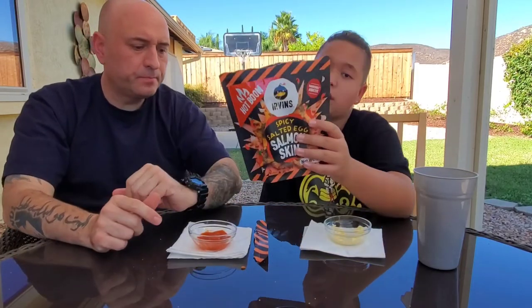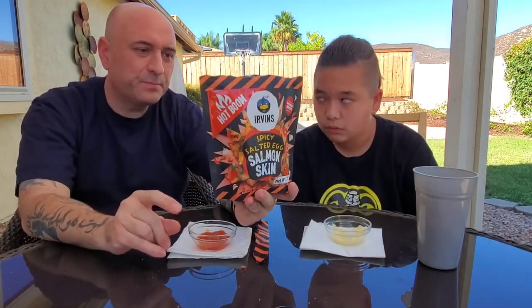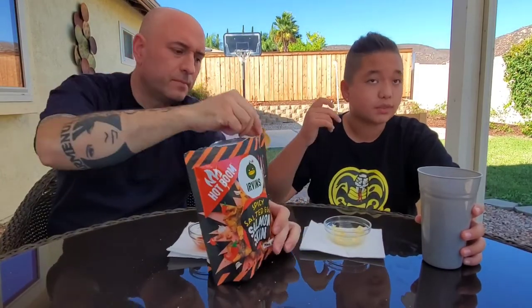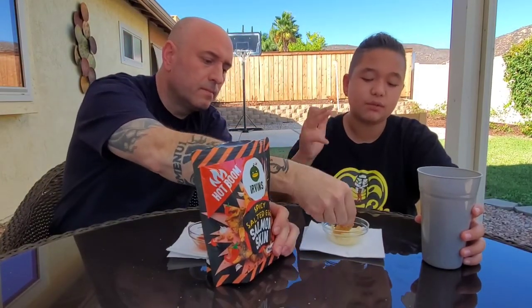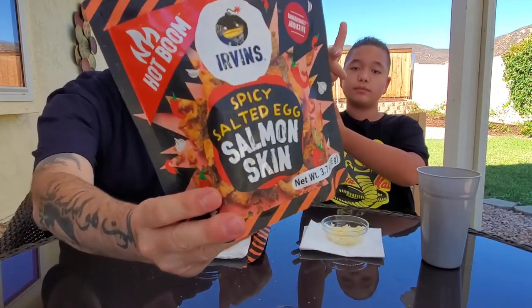I'm going to show the red chilies on the back — see? This one I recommend. The other one, no. This little bag here is 3.7 ounces for $8.99. This is actually really good, I recommend this one. Make sure to subscribe, hit that like button, hit that notification bell and it will tell you whenever I make a new video. There you go, Jack. We'll see you in the next video.